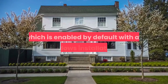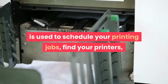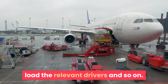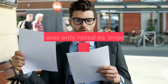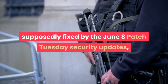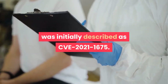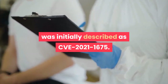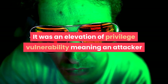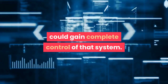The print spooler, which is enabled by default with all Windows installations, is used to schedule your printing jobs, find your printers, load the relevant drivers, and so on. The vulnerability, which was only rated as 'important' by Microsoft when it was supposedly fixed by the June 8th Patch Tuesday security updates, was initially described as CVE-2021-1675. It was an elevation of privilege vulnerability, meaning an attacker or malicious user already on a system could gain complete control of that system.